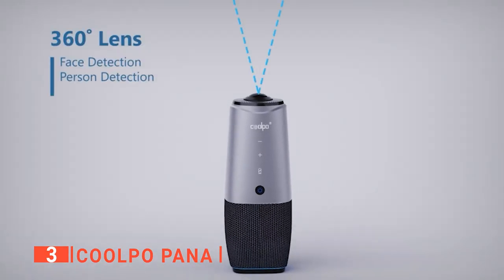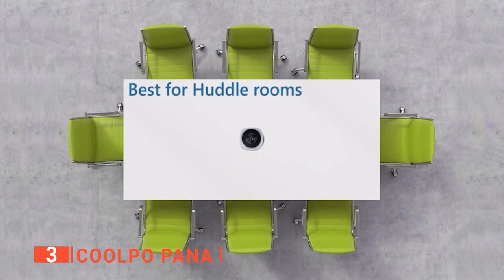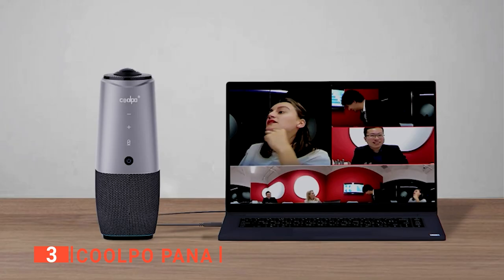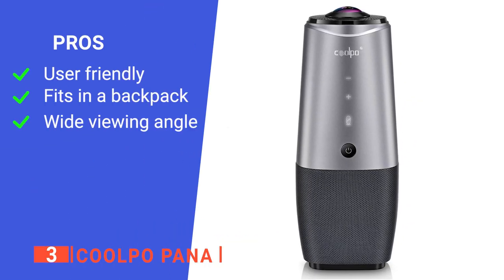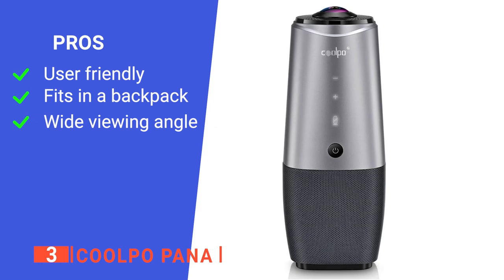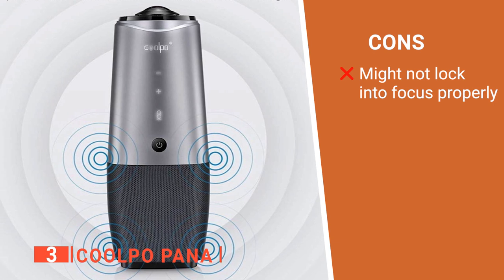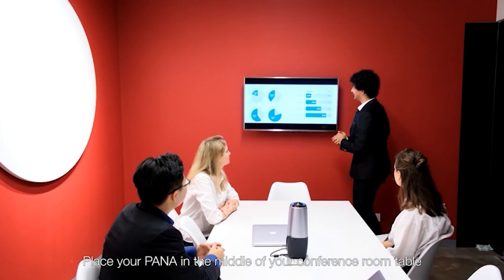This camera is designed to track you at all times, even when you are moving. You no longer need to move the camera around or point it at the person talking — simply sit down at a table, put it in the middle, and let the camera do the rest of the work. Its pros are easy setup, small enough to fit in a bag, and a 360-degree angle. However, it can have issues with focusing on some call participants. The Coolpo is here to make video calls with a group of people easy.